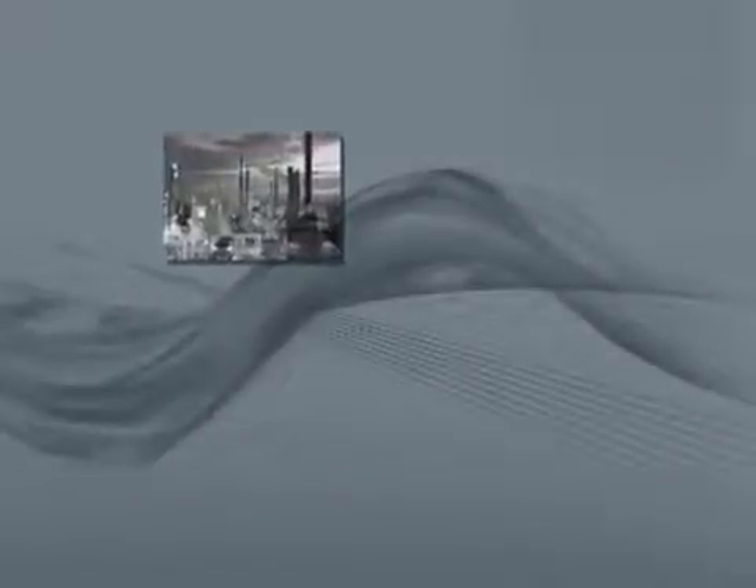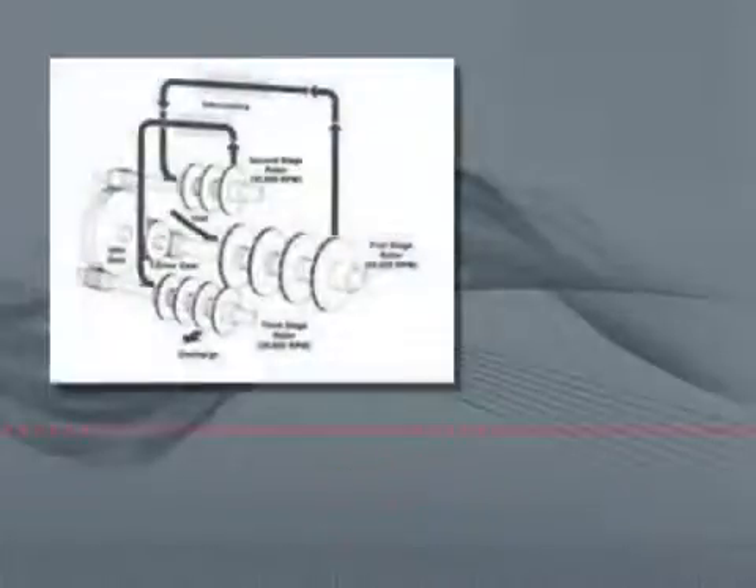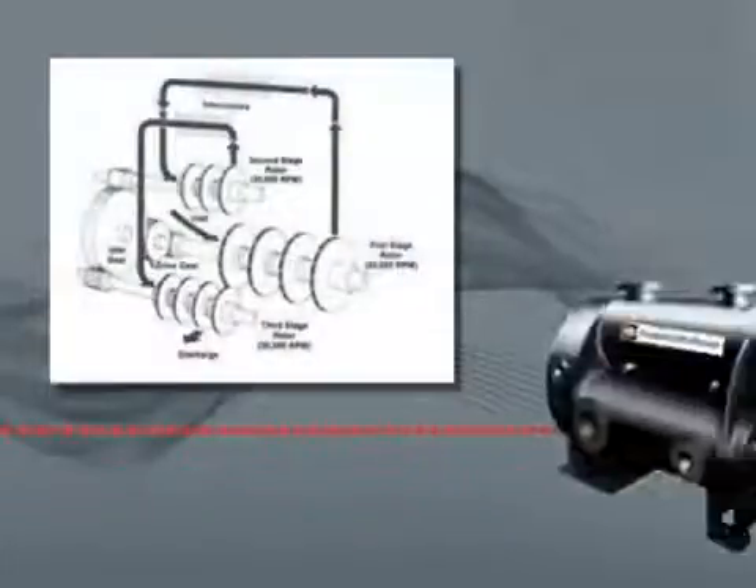In the following years, Ingersoll Rand's turbo machinery division continued to pioneer for demanding applications such as oil production and steel making. By 1958, our first shrouded impeller multistage centrifugal compressor package was introduced.